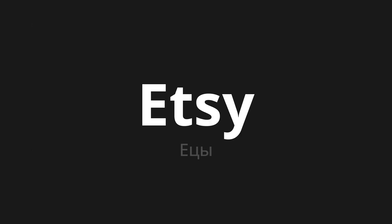Welcome to this pronunciation video. Today we will be focusing on a new word that you might find challenging or intriguing. So let's dive into today's word: Yitsi, which means Ets in Russian.